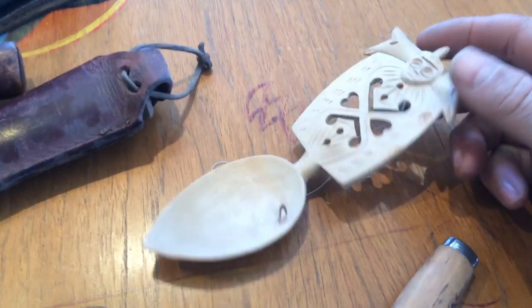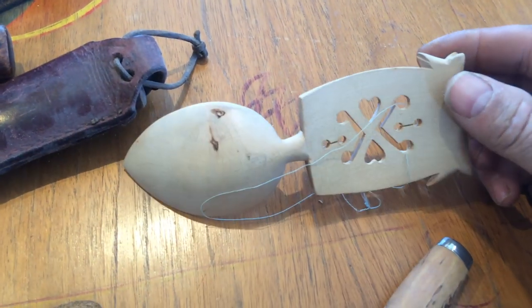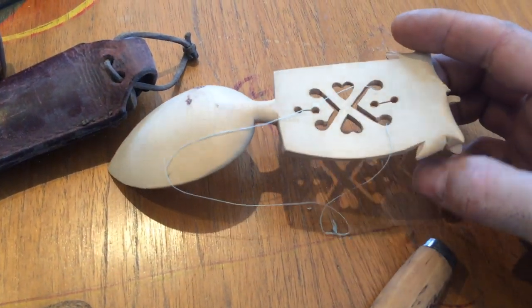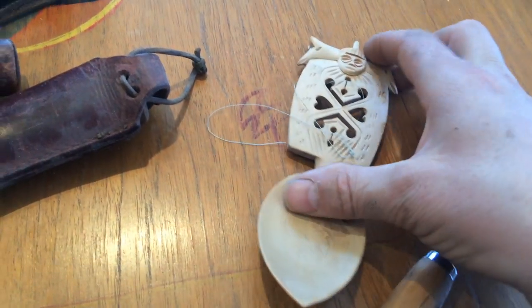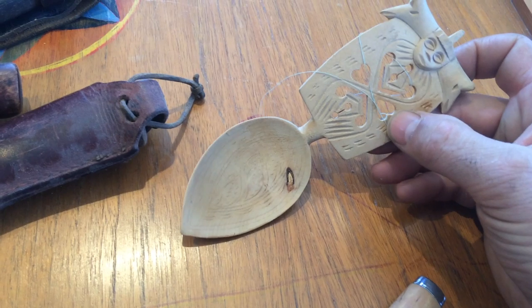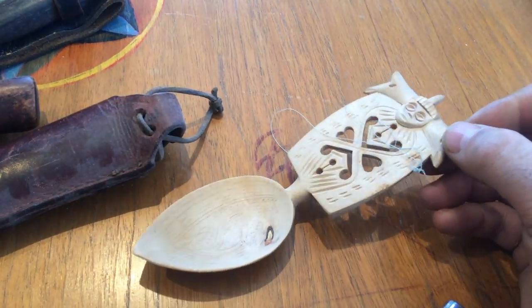This is another spoon, but actually it's part of a chain — it would have had a wooden chain and had another spoon at the other end. It's an engagement symbol ritual.